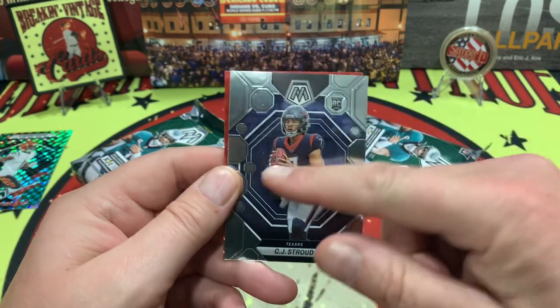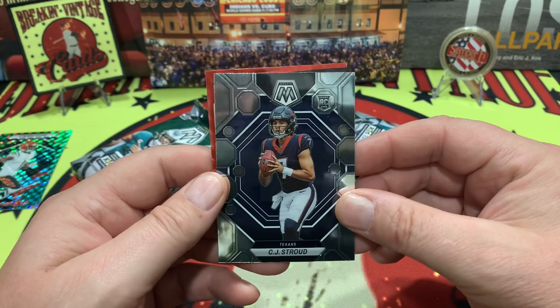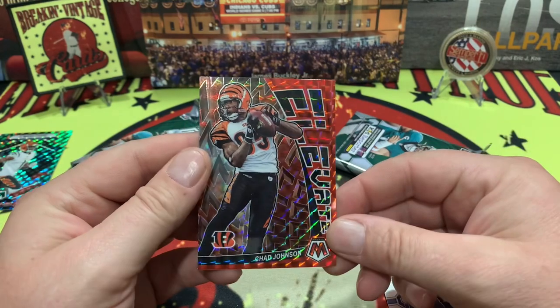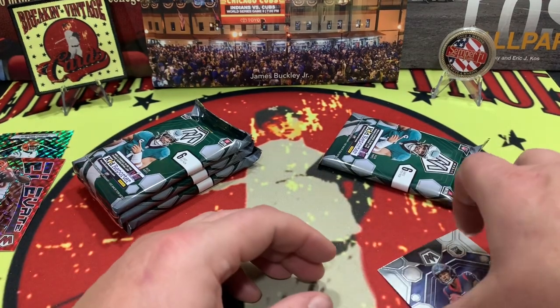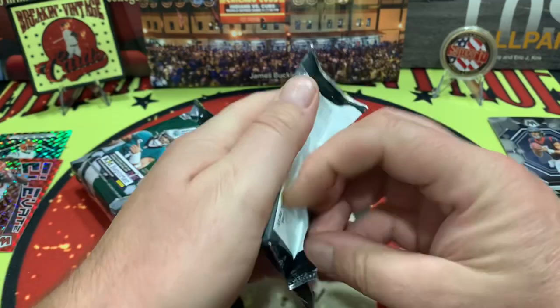How about a CJ Stroud rookie — there is a sought-after card right there, liking it! We are already on the plus side with this box. And right behind in the red elevate is Chad Johnson. So two Bengals — two parallels. There's our CJ Stroud; we will sleeve those up after the video.